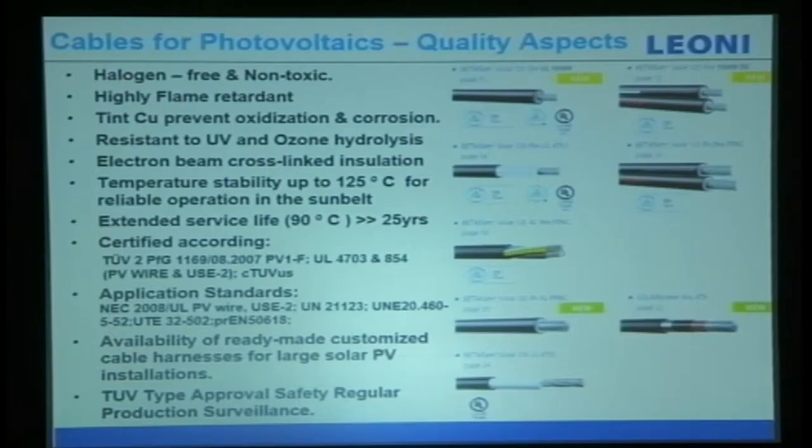For cables used in photovoltaics, the most important thing is quality. You may select good-quality modules, inverters, surge arrestors, and connectors — but what about the cables? Cable is one of the most important things. It must be halogen-free and non-toxic, because PV is environmentally friendly. It must be highly flame retardant, use tinned copper to prevent oxidization, be corrosion resistant, resistant to UV and ozone, hydrolysis resistant, and use electron beam cross-linked insulation.